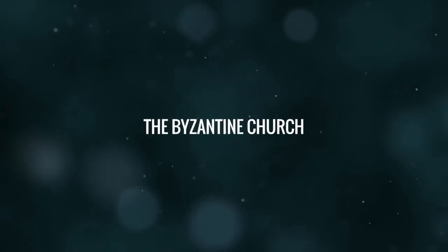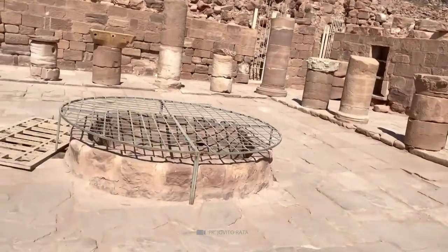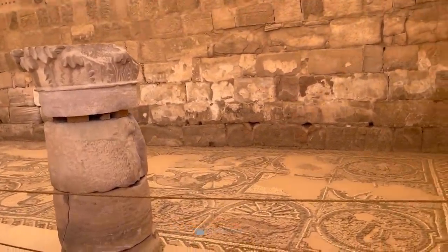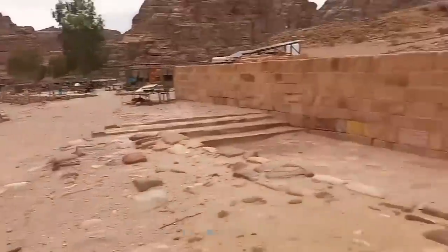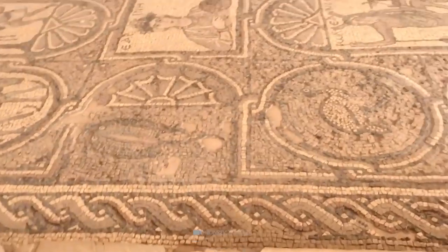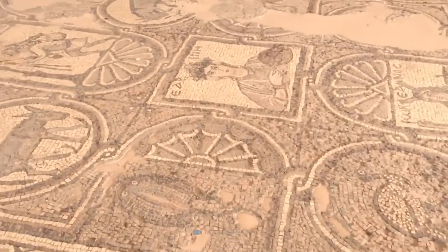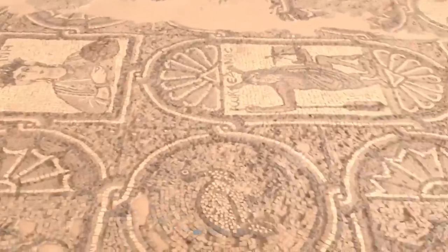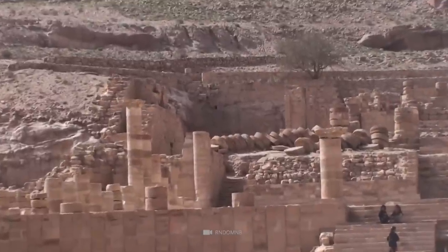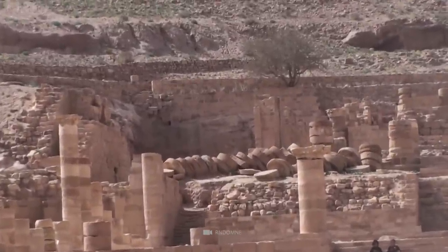The Byzantine Church at Petra is a remarkable example of monumental architecture in Byzantine Petra. It is located in the city center on elevated ground and is one of three Byzantine churches on the hillside. The church is known for its well-preserved mosaic decoration and is the find spot of 140 papyri, referred to as the Petra papyri, providing valuable information about life in both Byzantine Petra and its rural surroundings.